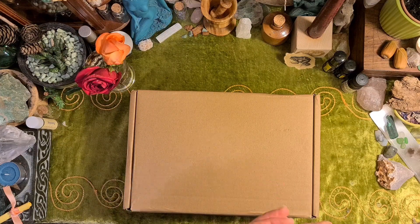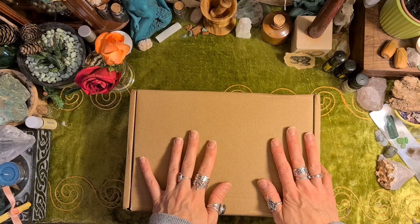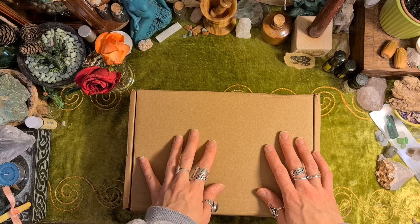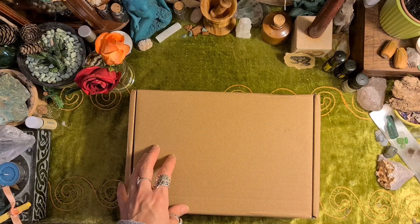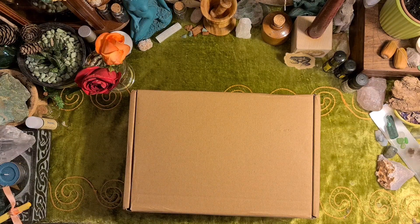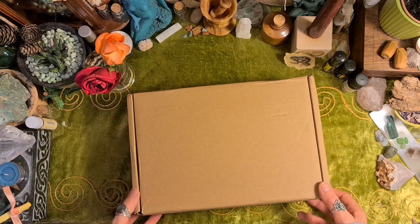Hello, I'm Rachel Rose and welcome to my video. Today I'm unboxing Freya's Cauldron subscription box for the month of October. They call their subscription box the Spellkeeper's Chest and it's £25 a month in the UK. Let's have a look.